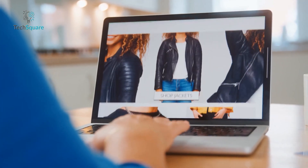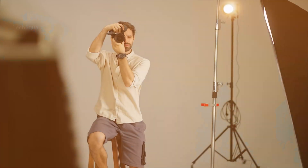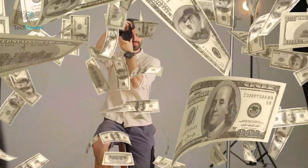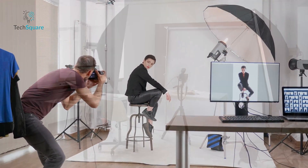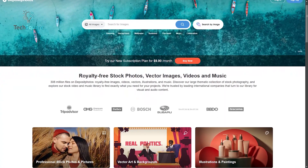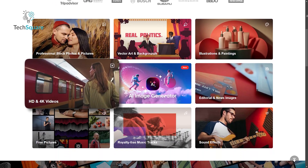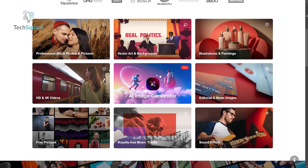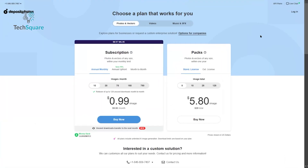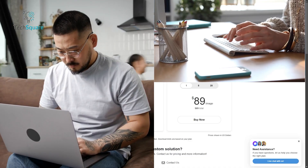Imagine you're launching a blog or a small business and need eye-catching visuals to make your content stand out. Hiring a professional photographer is expensive, and taking high-quality images yourself requires time, equipment, and expertise. That's where a stock photo platform like Depositphotos comes in. It offers a vast collection of high-quality images, along with videos, music, and sound effects, all at a fraction of the cost of custom photography. With its affordable entry plans and a reliable royalty-free license, Depositphotos is a perfect solution for freelancers, bloggers, and small business owners who need professional visuals without breaking the bank.